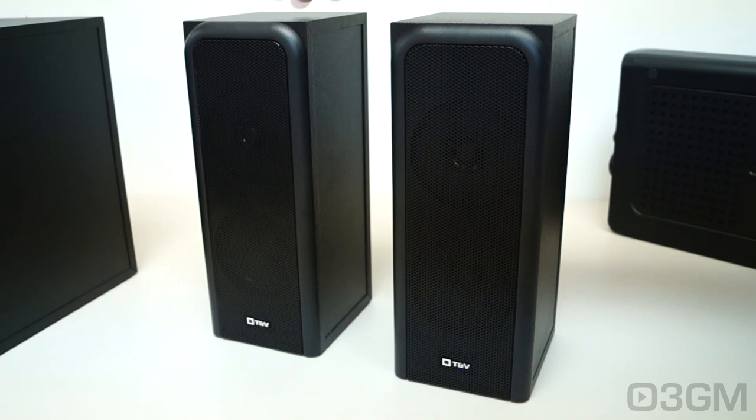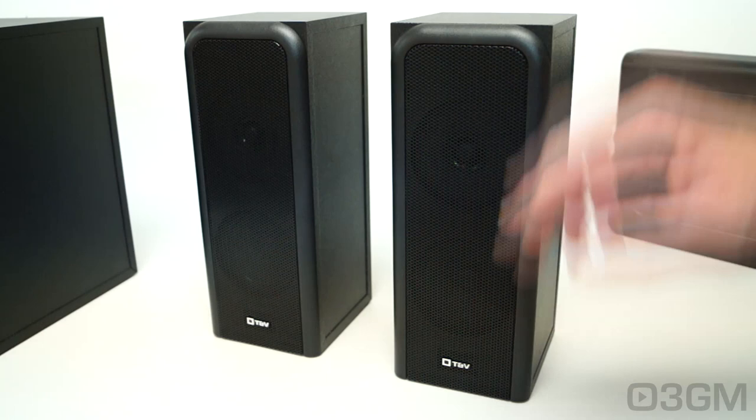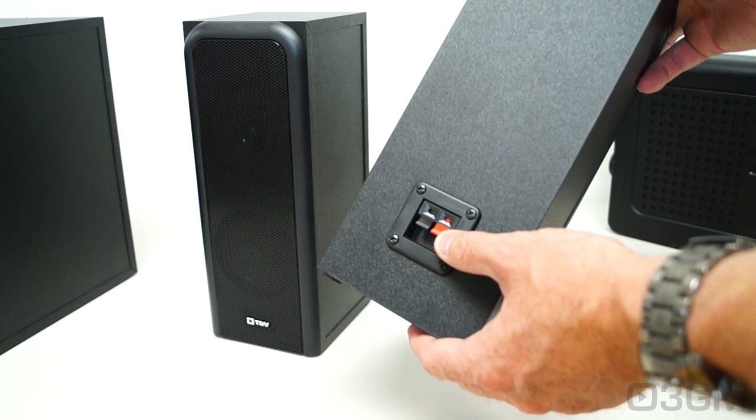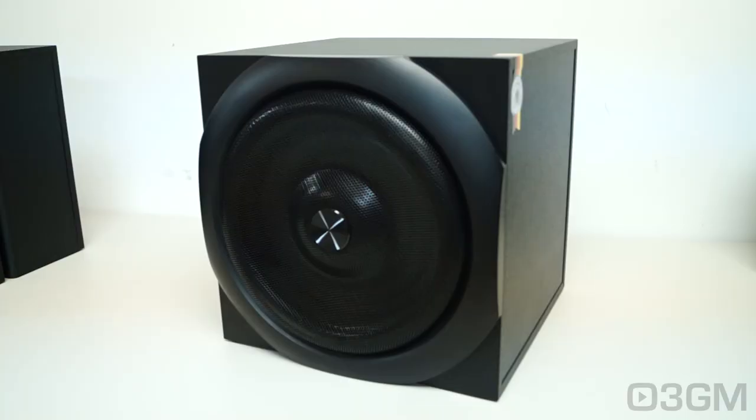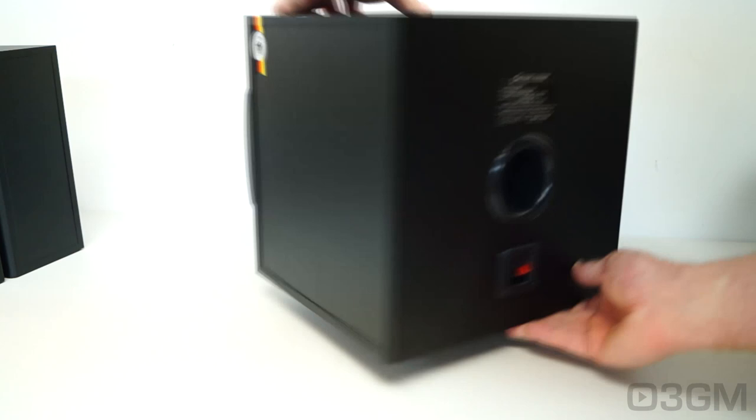The satellite speakers look awesome. They have a mesh front that is not removable, with their logo at the bottom, the tweeter at the top, and the mid-range at the bottom. At the back they include the speaker connection cable, going from the control box into the speaker. The front-facing subwoofer also comes with a mesh grille, quite nice. Like the satellites, it has the speaker connection at the back, plus the bass reflex port.